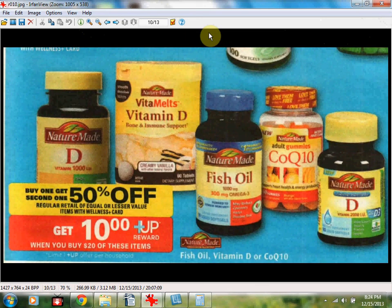Nature Made vitamins — fish oil, vitamin D, or CoQ10 — are on sale buy one, get one half off. If you spend $20, you'll get a $10 up reward, limit of one reward per household. If you get two Nature Made CoQ10 naturally orange 30 milligram 30 count at $15.99 each, use two $1 off one coupons from Nature Made and one $3 off one Nature Made CoQ10 from Rite Aid Video Values. You'll spend $15.99 out of pocket, receive a $10 up reward, so the final price is about $3 for each one.